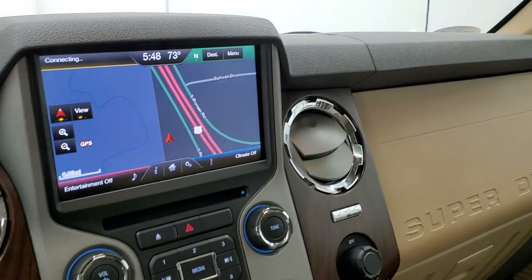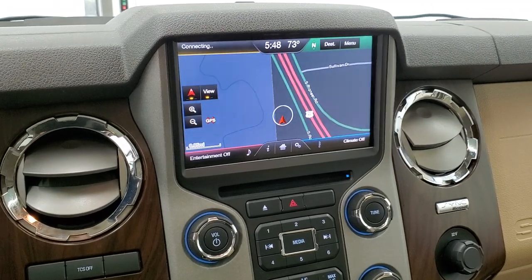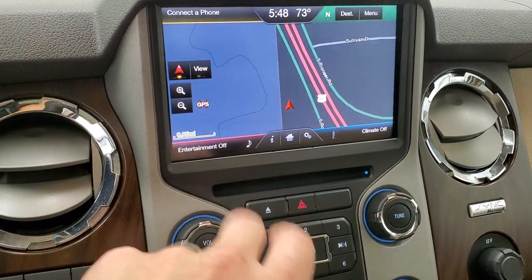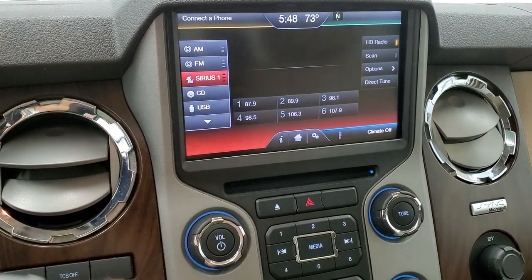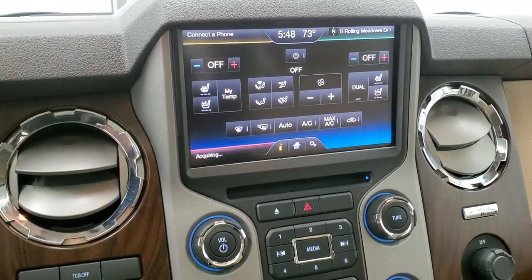Coming to the MyFordTouch radio — AM, FM, and SiriusXM radio capabilities. It does have the factory navigation system on it. This is also where your backup camera shows up. You have your climate controls over here, heated and cooled seat buttons, and dual climate controls.